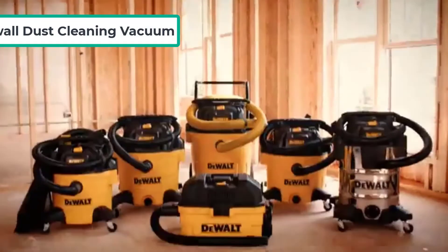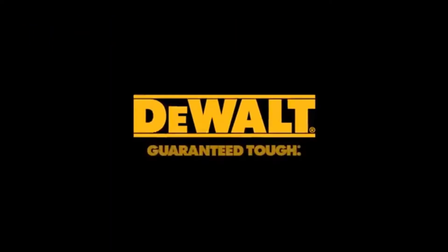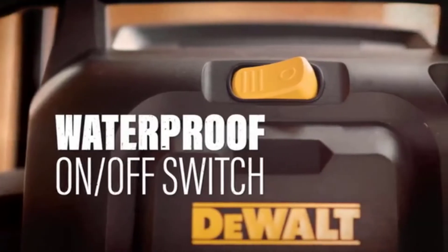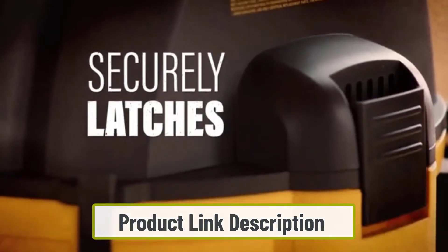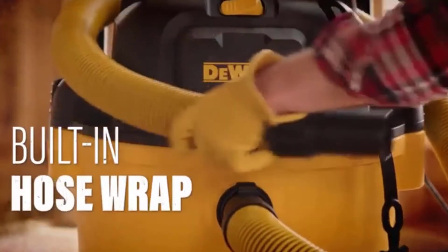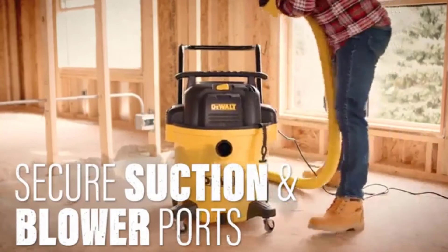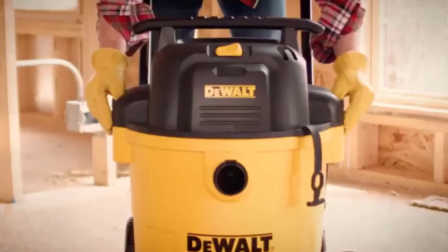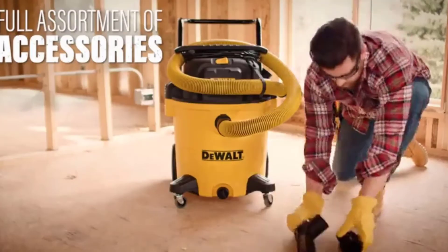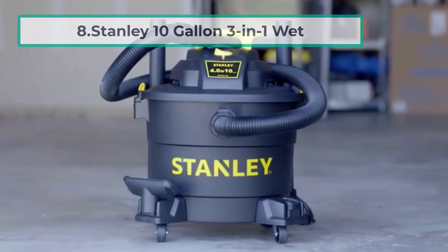At number seven: the DeWalt DXV06P drywall dust cleaning vacuum. The DeWalt vacuum comes with reusable filters, and the foam filter can be rinsed for cleaning. It has efficient suction power to capture the fine dust produced while working with tools. The fine dust is adequately captured by the filters inside the vacuum, keeping the air clean. Its six-gallon capacity helps clean up a decent area without interruption.